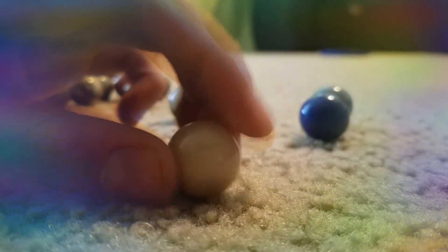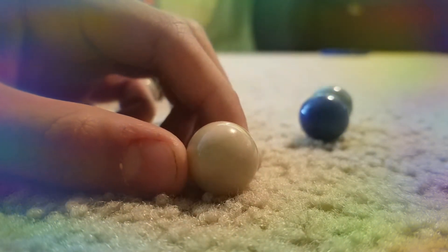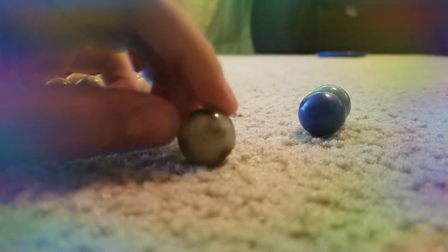Then we got Saturn. Disclaimer: Saturn did not come with any rings when I got this, because I don't know how they're supposed to fit it on here. But Saturn still looks pretty cool. Then you got Titan, Saturn's moon.